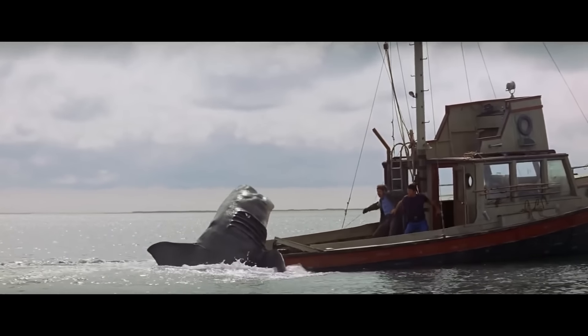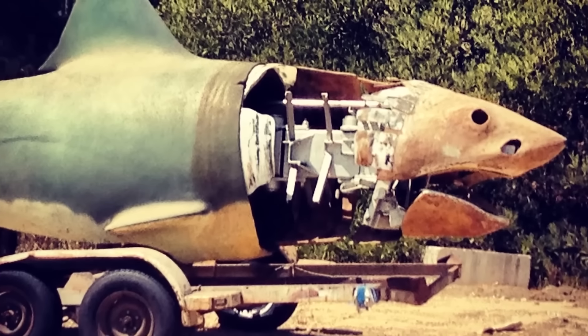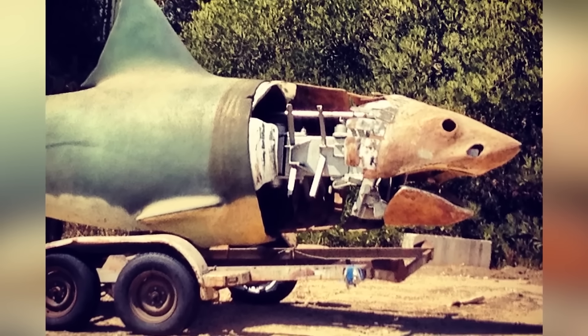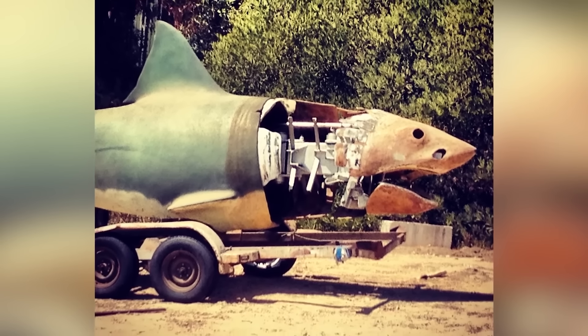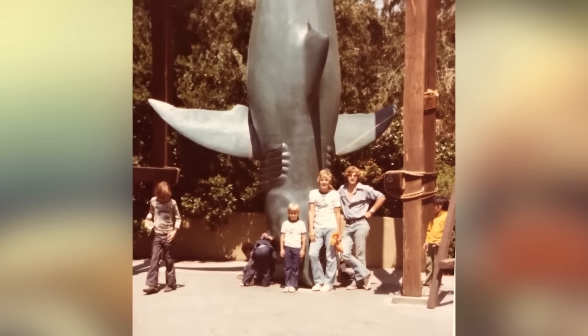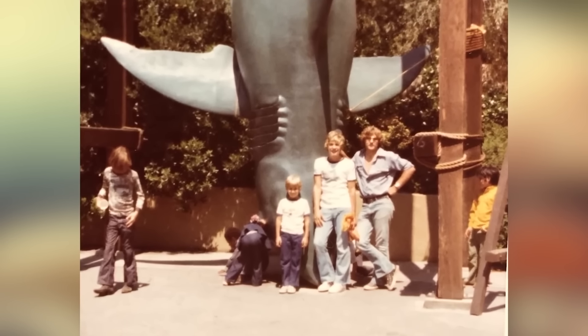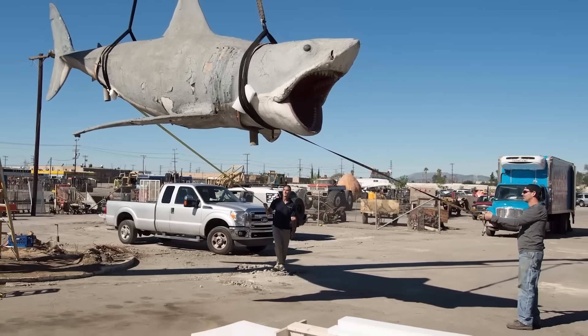Surprisingly, when the film was finished, the studio thought the movie would not be successful. So keeping the sharks in good condition was not a priority, and they just dumped them in the back lot where they rotted away. Thankfully, the shark's molds were saved and a fourth shark was created. This shark could be seen by guests visiting Universal Studios Hollywood from 1976 to 1990, until it was again removed and abandoned in a junkyard.